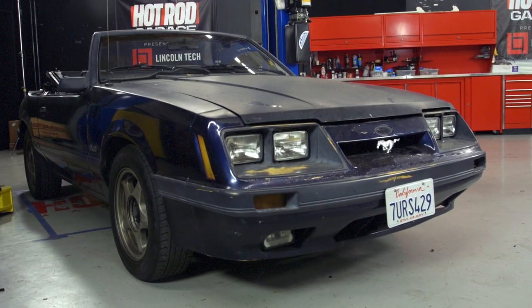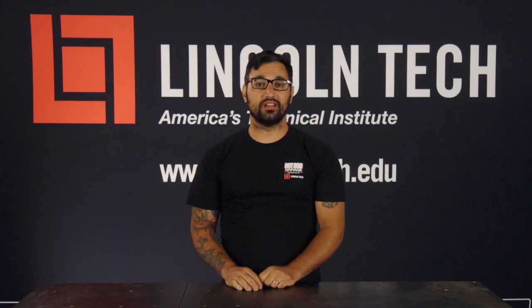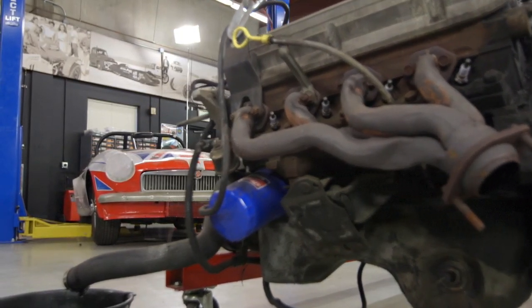For our 5OMG project, that donor Mustang weighed 3,000 pounds, which means it was pushing 15 pounds per horsepower. Now when we got that into the lightweight MG chassis, we got the whole thing down to about 2,000 pounds. That means it's pushing 10 pounds per horsepower.